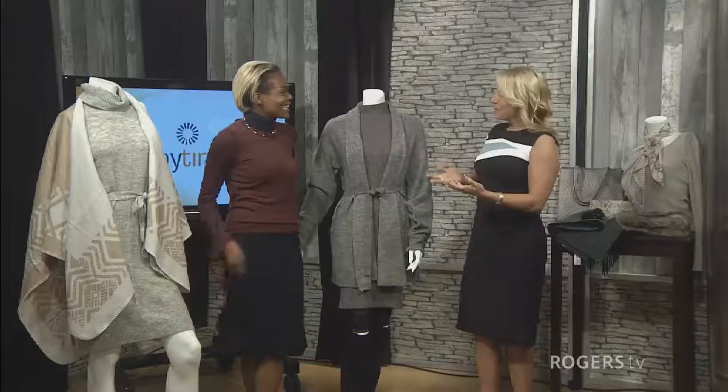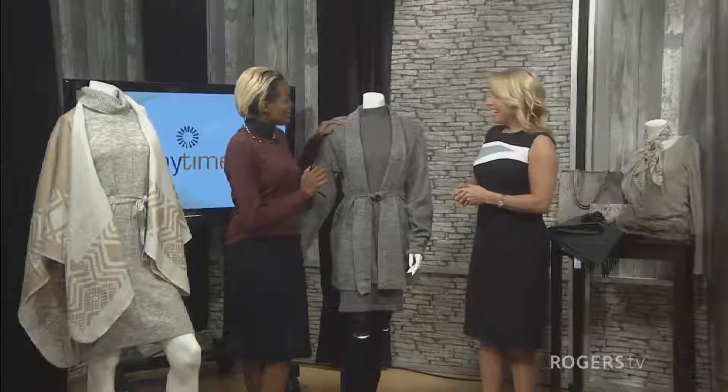The fall weather is here and that means it's time to dress in layers. Here to show us those cozy fall trends is style expert Afia. Welcome back to Daytime. Thanks Denise, thanks so much for having me.